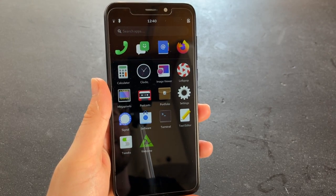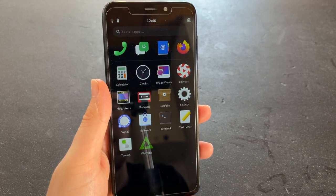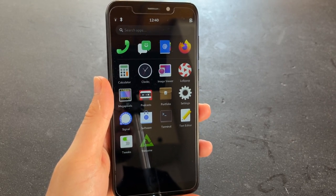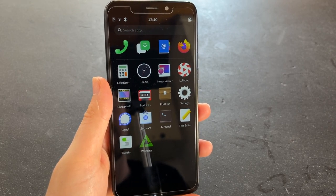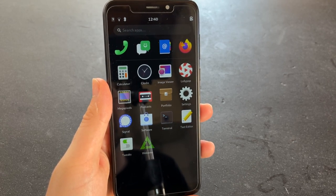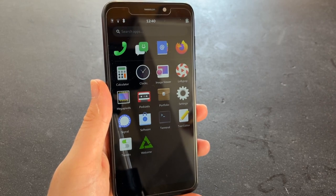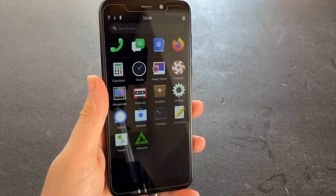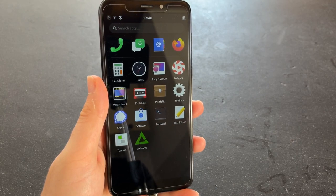Hi and welcome to another video for Lenovo.net. One thing I do with my PinePhone is have two operating systems on it. I think it's a major feature that differentiates PinePhone from other phones — you can easily just put an image on an SD card and boot from that.